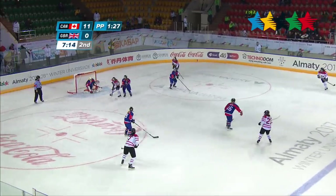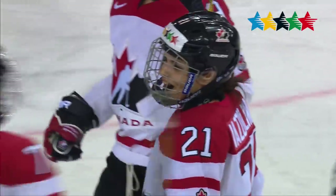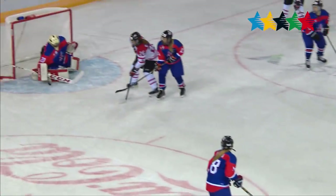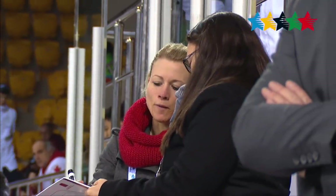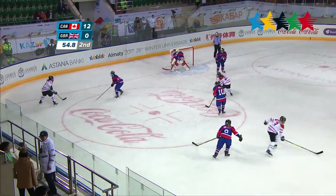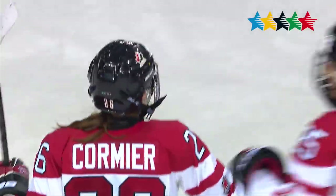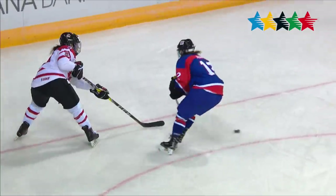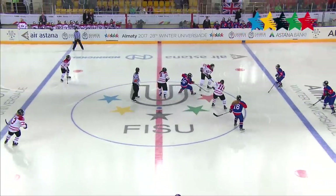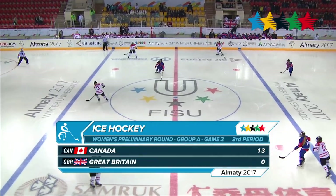Canada's Brianna Yetzolino makes it look easy from downtown with another goal. Then Alexandra LaBelle feeds Jessica Cormier in front for an easy finish to end the second period. Heading into the final period, Canada leads Great Britain 13-0.